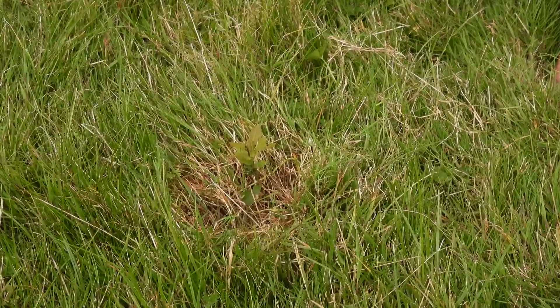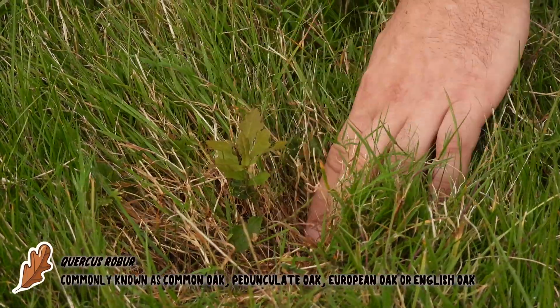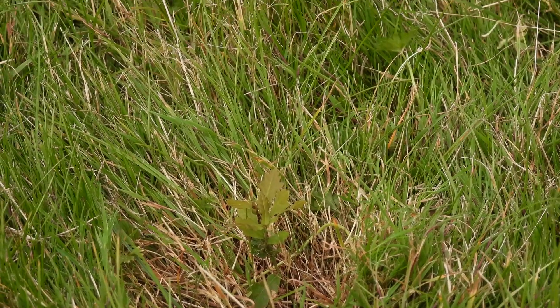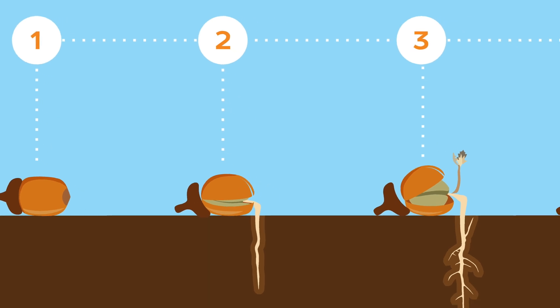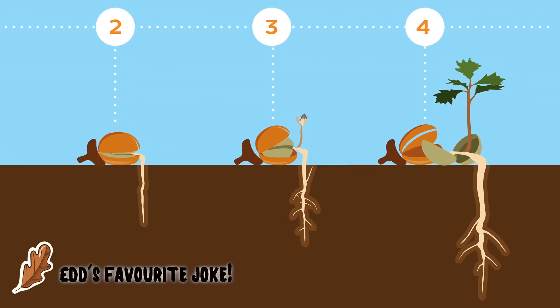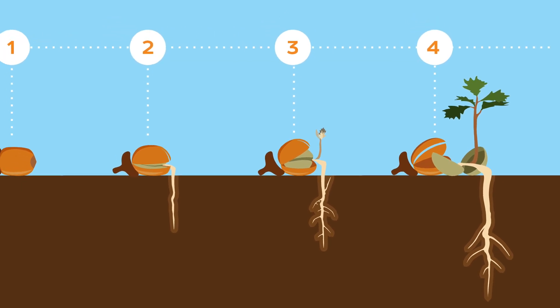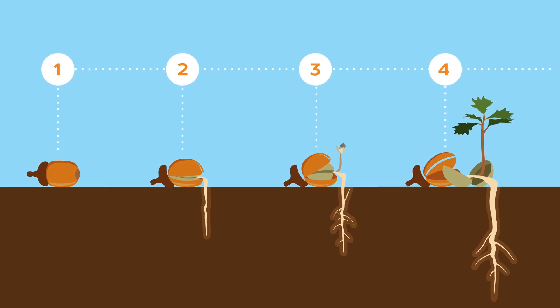So how did they get here? They would most likely have been moved by birds and other animals. They would have taken them from the trees and either taken them out here to hide them or dropped them in their flight path. So what's an acorn? Well, in a nutshell, it's an oak tree. But seriously, the acorn contains nutrients required to get the tree started, putting out its first roots and shoots.